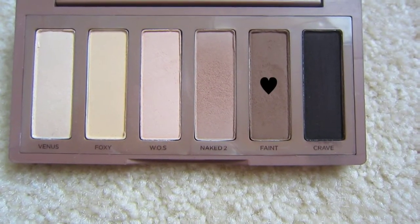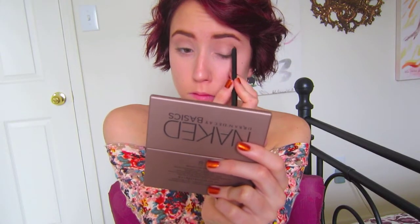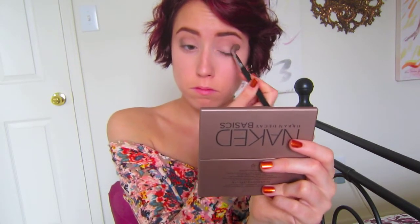Then taking the color Faint on a flat eyeshadow brush, I'm going to work this right into the outer V, giving it kind of a sharp outer V look. Then with a clean blending brush, I'm going to blend that out. This gives my eyes more definition, but by blending it out it's not too harsh of a look, and I just really like what it does for my eyes.